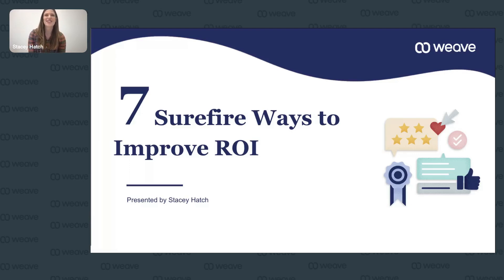Good morning, everyone, and welcome to today's webinar, Seven Surefire Ways to Improve ROI. I see all of you in the chat commenting where you're from — welcome to those from Maryland, Tennessee, North Carolina, Colorado. My name is Stacey Hatch, and I am a product marketing manager at Weave. I'll be leading today's webinar and I'm excited to get your feedback as we learn ways your practice or business can improve your ROI.